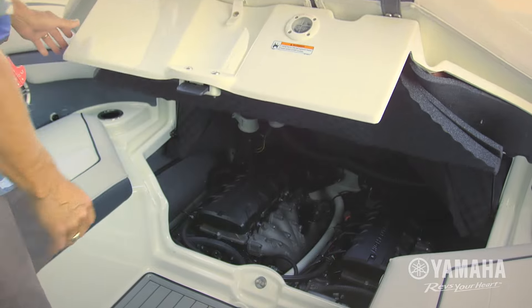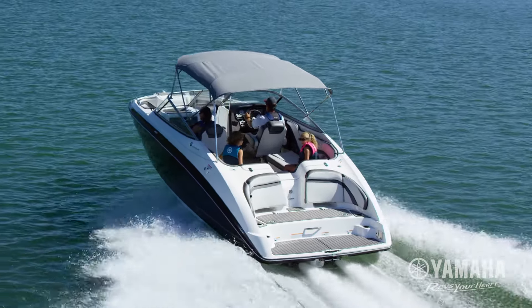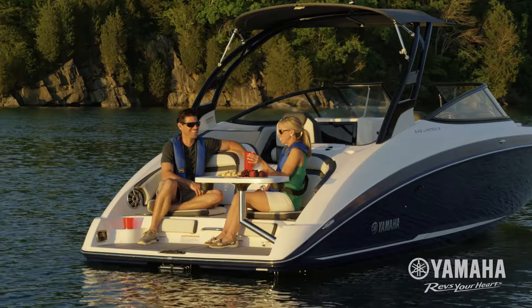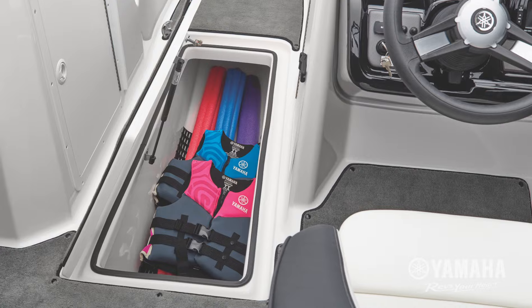The compact placement of this proprietary internal propulsion system eliminates the need for a bulky engine hatch, opening up space for an expansive swim platform, roomier cockpit, and abundant storage.